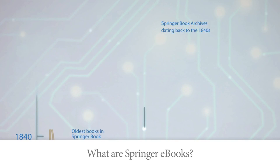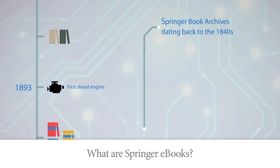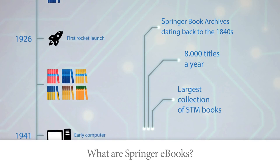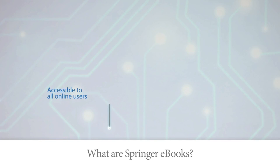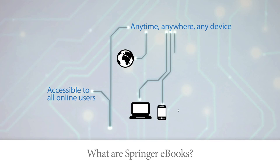The collection dating back to the 1840s with the Springer book archives continues to grow as more than 8,000 newly released STM books, book series volumes and reference works are added every year. This content is accessible to all online users no matter where they are, no matter what device they are using.